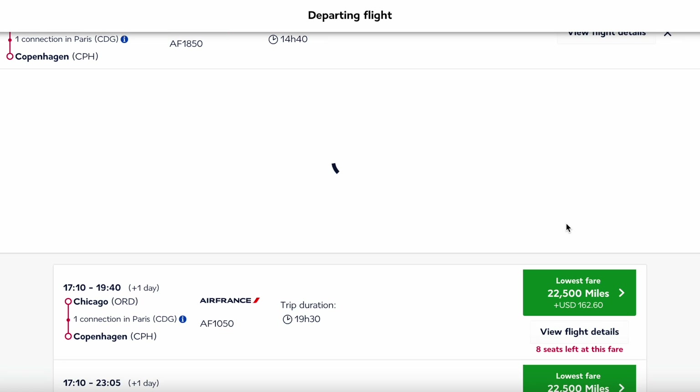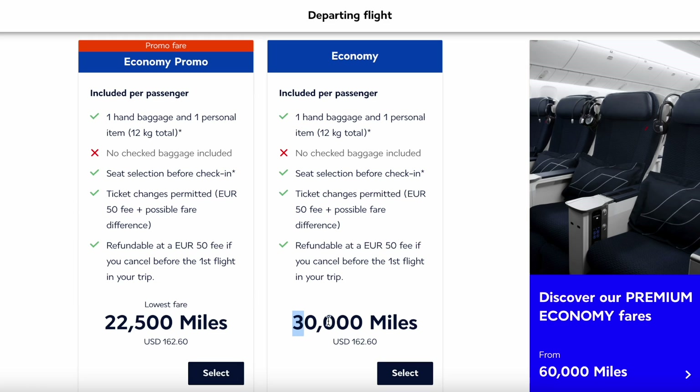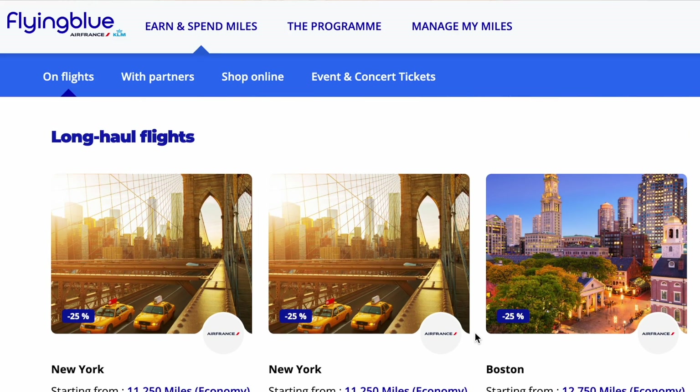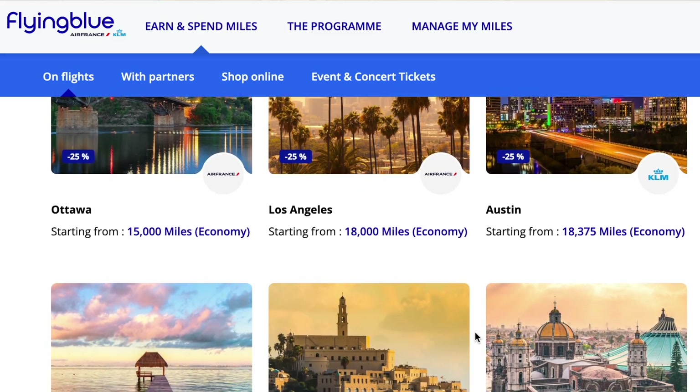Moving to the next screen, you can see how I got this flight so cheap. It's normally 30,000 miles for two people or 15,000 miles for one person, but they were running a promo fare for this route in the month I was booking. That is one way you can maximize your points with Flying Blue — choose a route they are running a promo fare on. Flying Blue runs this every single month with different cities and the fares will be 25% off, so I'm grateful I was able to lock in this price.